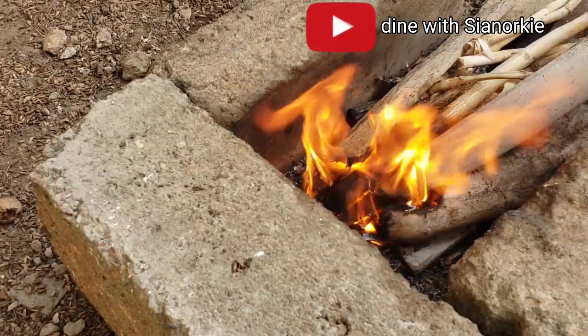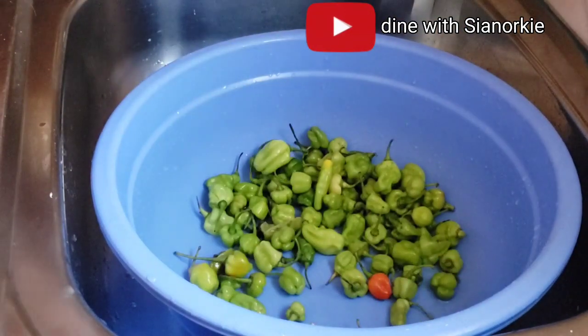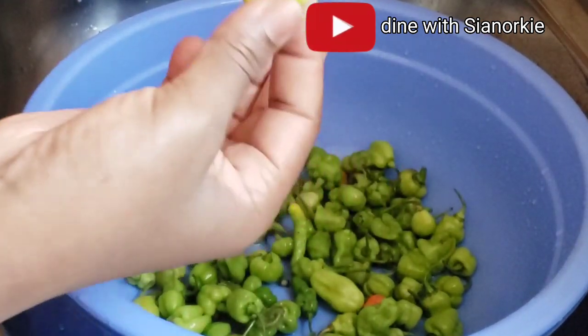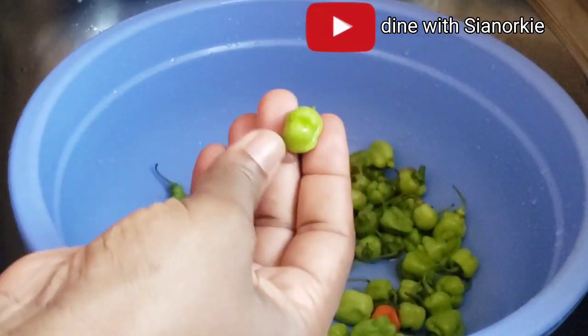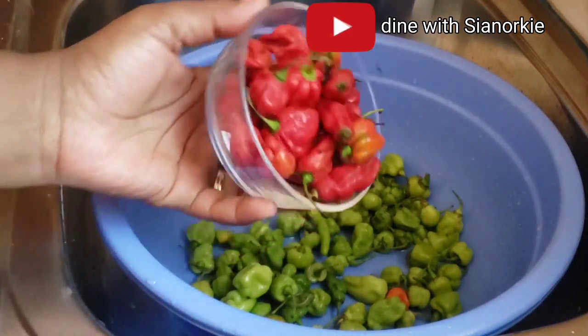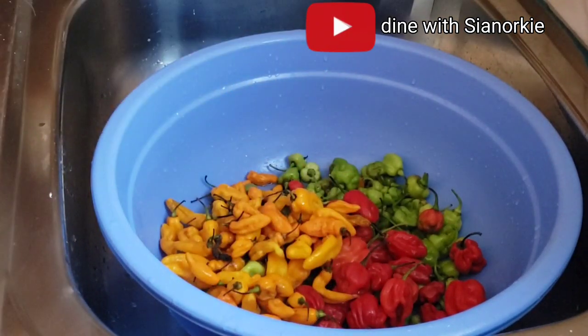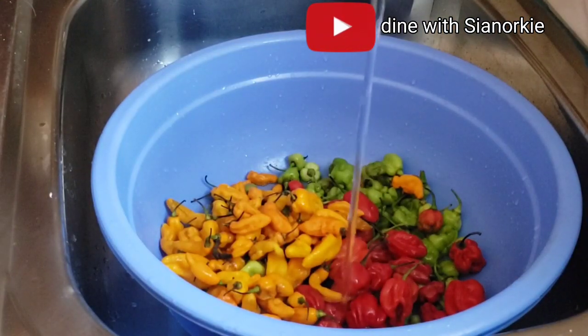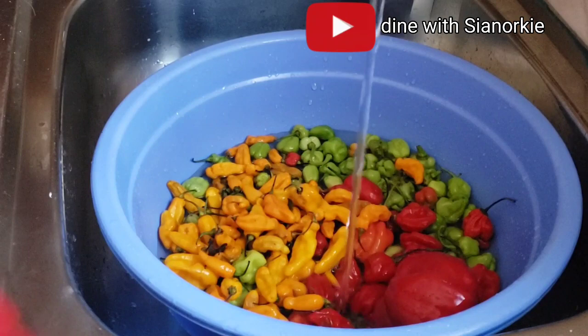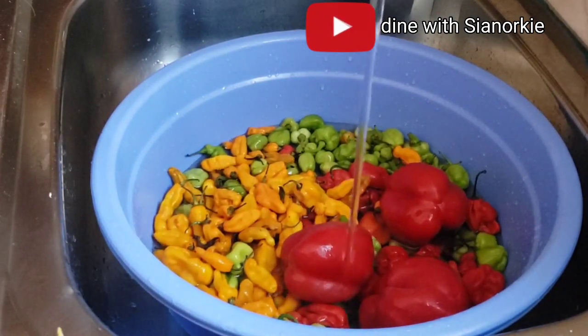The first video I'll be sharing in this village-in-a-city life series is assorted pepper sauce. I'm using all kinds of pepper to make my chili sauce — pakushito, green scotch bonnet pepper, red scotch bonnet pepper, and some orange or yellow one. And some red bell pepper in there.